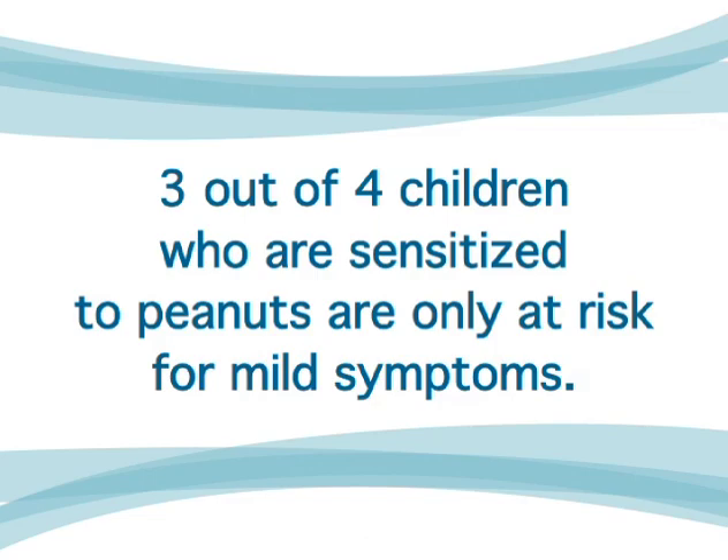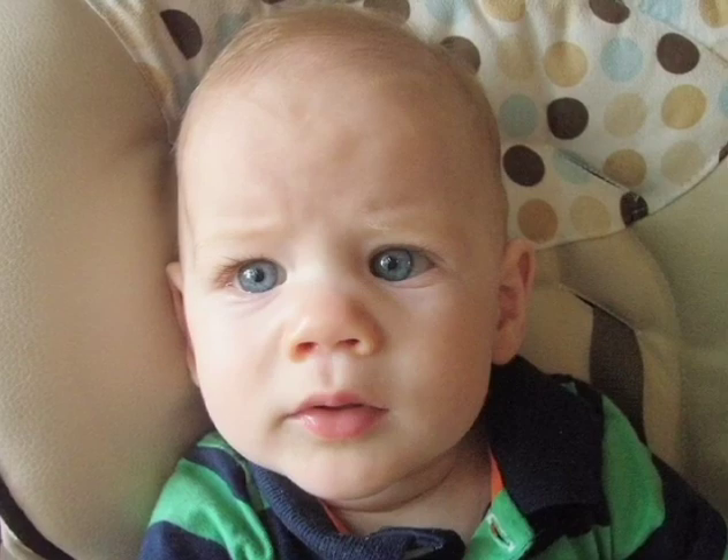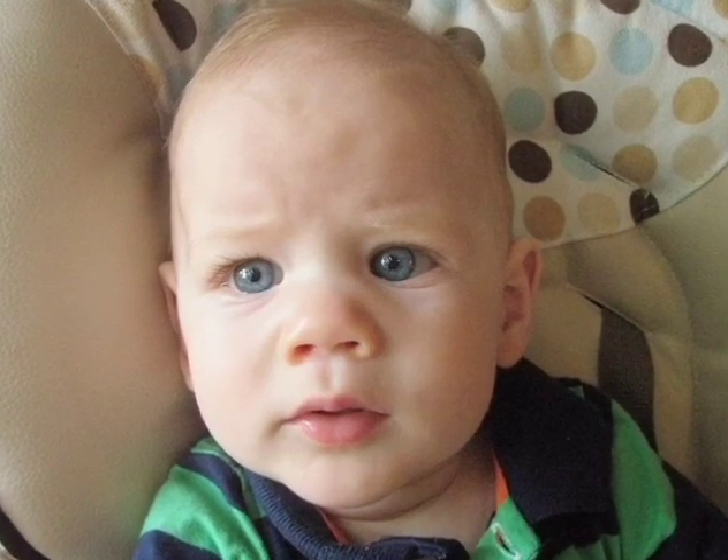Brennan was seven and a half months old when we gave him a new food — yogurt — and he quickly had a reaction. He started chewing on his hands, his face turned red, he started itching his eyes vigorously, and then his face started swelling. We knew something was wrong.